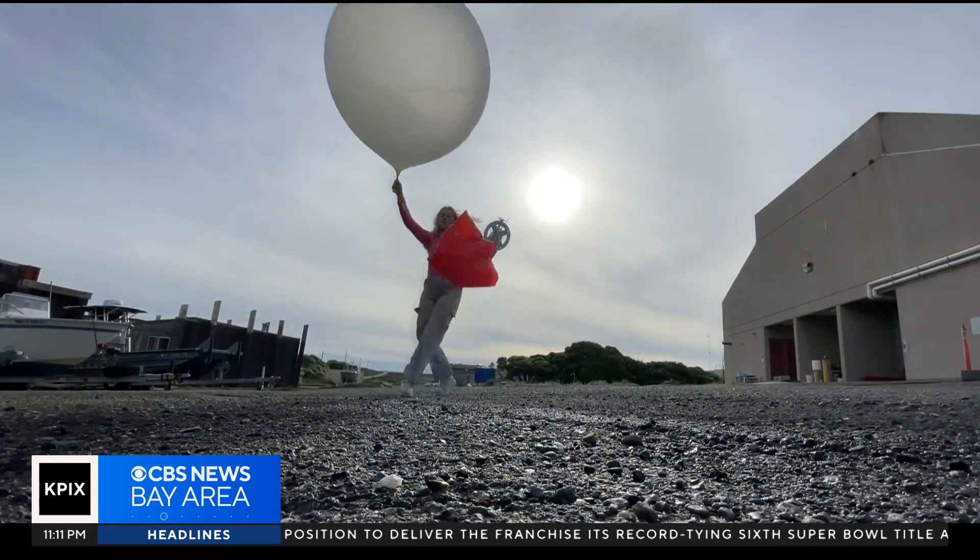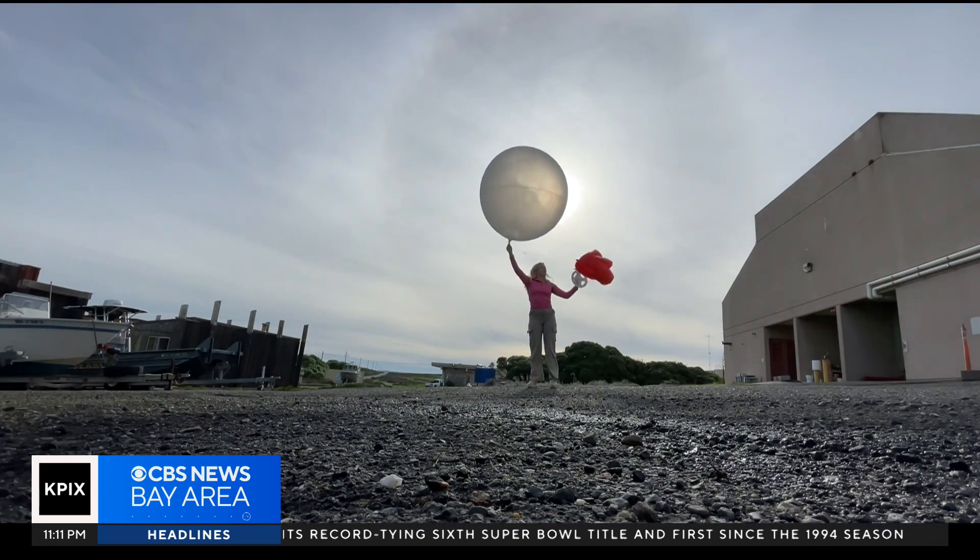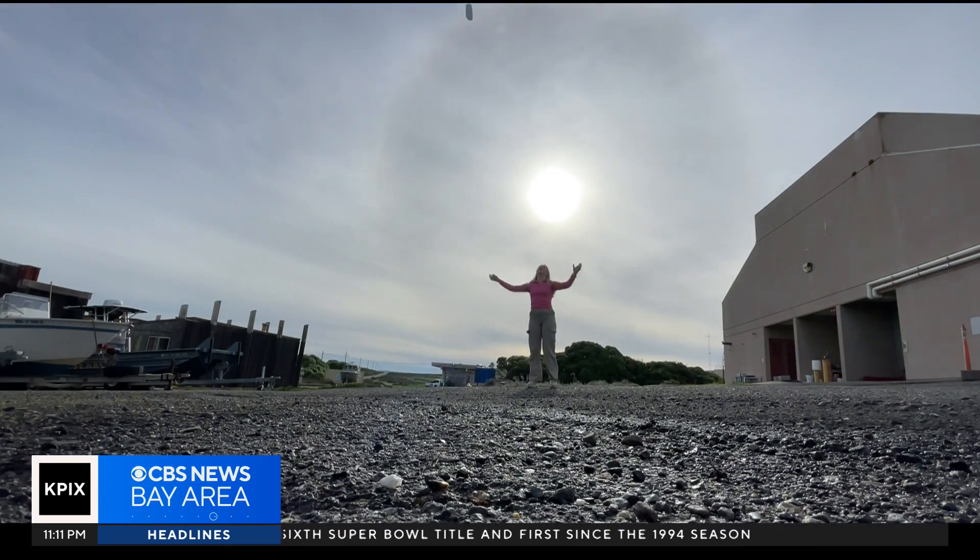These balloons are attached to a device called a radiosonde, which measures temperature, pressure, relative humidity, and wind speed. We're essentially dissecting the storm from the surface all the way up to the upper troposphere.